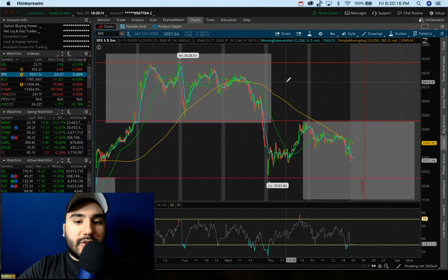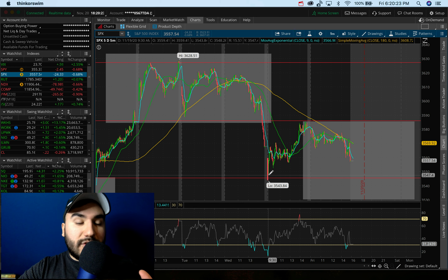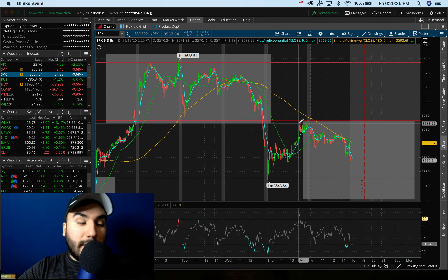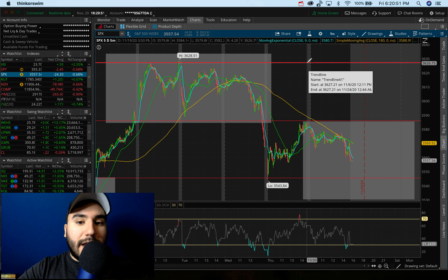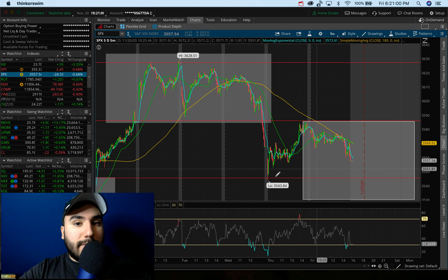If you guys remember, yesterday we ended up selling off on the S&P. We held $35.45, $35.50 on yesterday morning's sell-off, which is another big level. And we actually filled the gap throughout the day all the way up to $35.85 and closed right under that level. Like I said yesterday, I was looking for heading into today whether the S&P was going to break $35.85 and try to fill the gap up to $36.25, which is the next resistance, or was it going to get rejected, sell off from $35.85, and potentially take out the lows from yesterday at about $35.45.